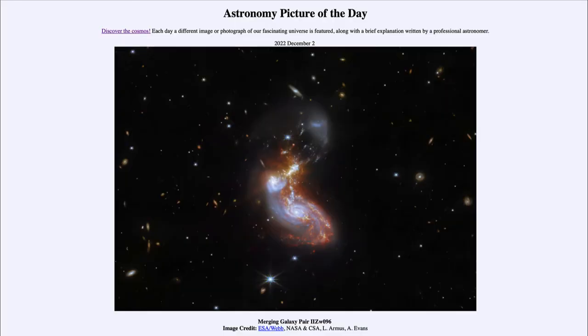Greetings and welcome to the introduction to astronomy. One of the things that I like to do in each of my introductory astronomy classes is to begin with the Astronomy Picture of the Day from the NASA website — that is apod.nasa.gov/apod. Today's picture for December 2nd of 2022 is titled 'Merging Galaxy Pair 2ZW096.' What we see here is a galaxy — actually a couple of galaxies — in the process of merging together.